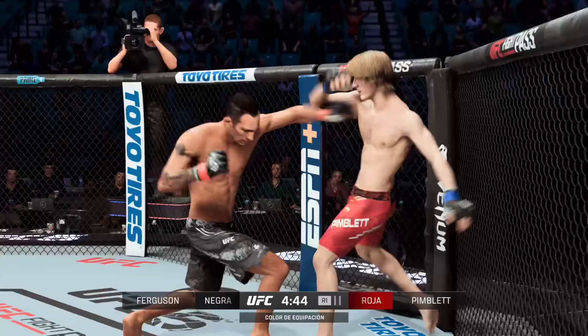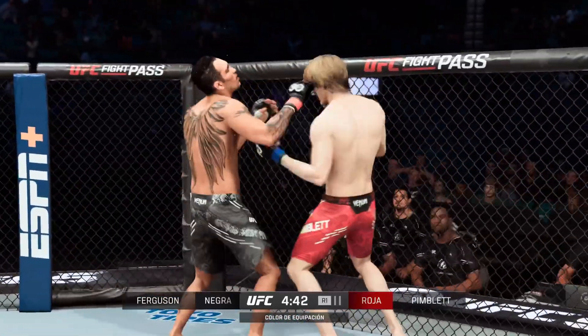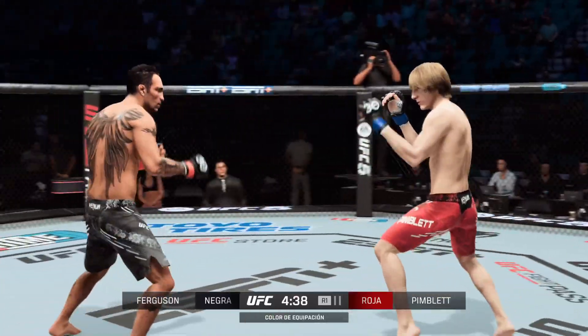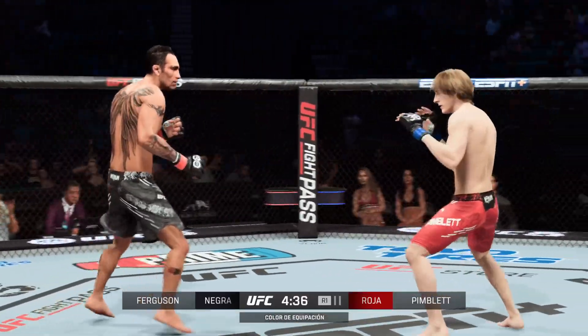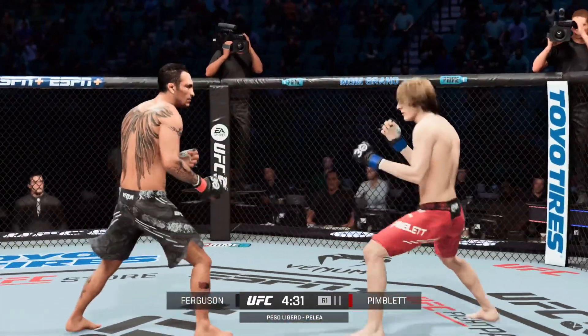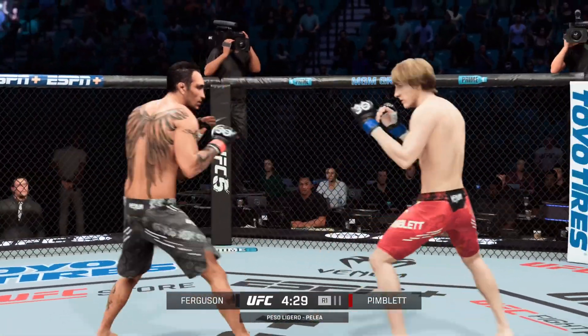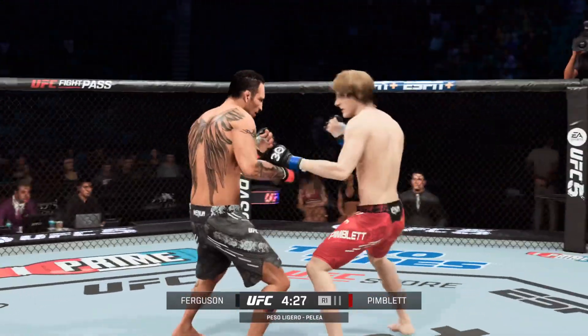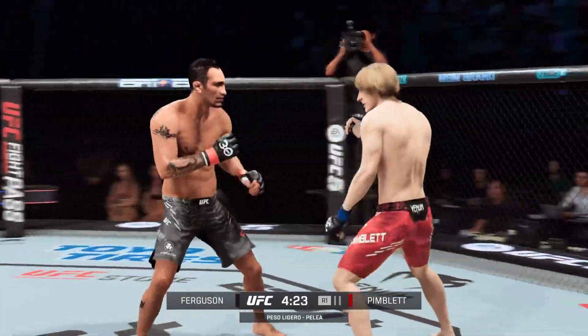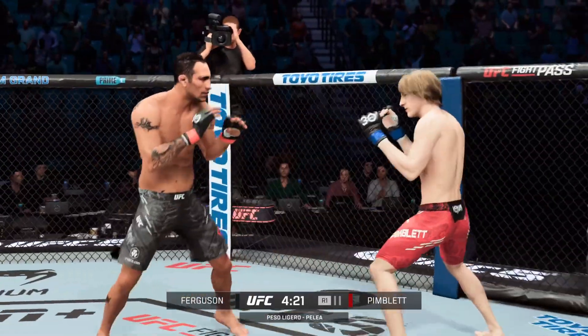All about volume and pace from Tony Ferguson here early. We talk about the stories of him training for six hours without a break — this guy can go all night long. Looking to land the leg kick now. Nice jab to the head there by Pimblett. Fighter lands another jab.